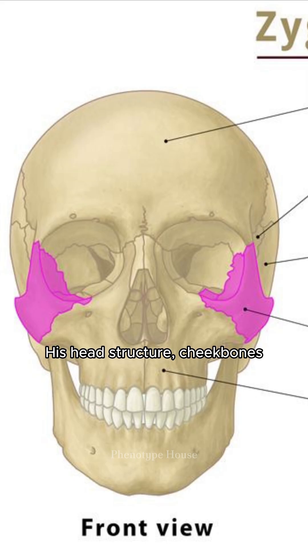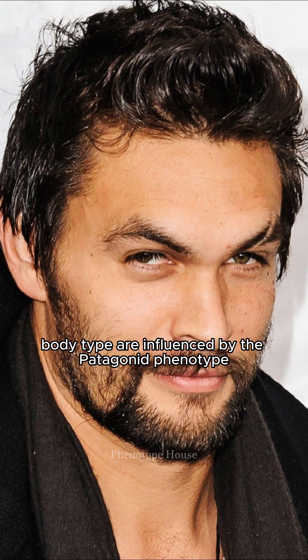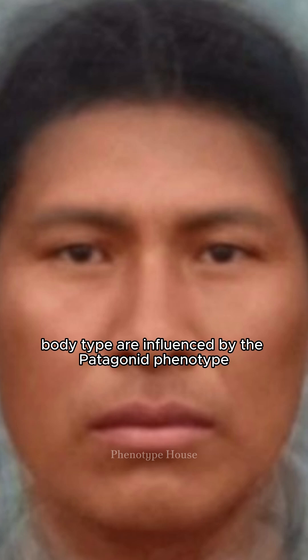His head structure, cheekbones, nose, chin, eye shape, upper eye crease, mouth, lips, eyebrow protrusion, and body type are all influenced by the Patagonid phenotype.